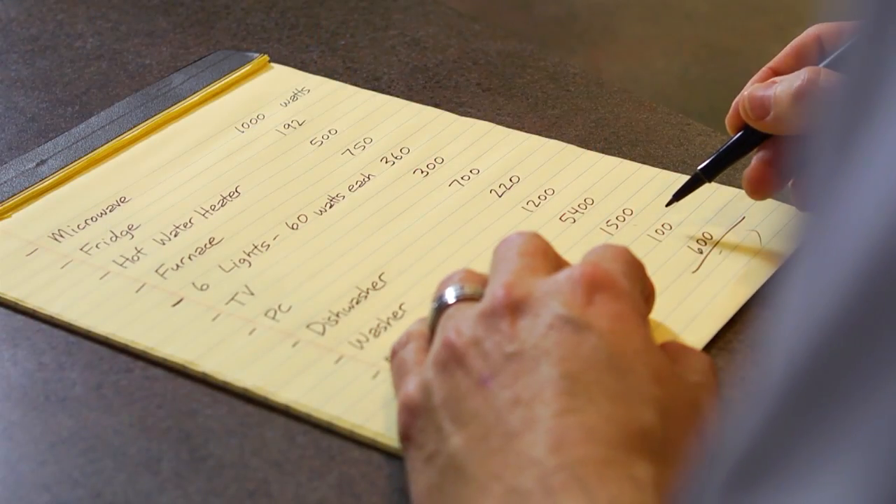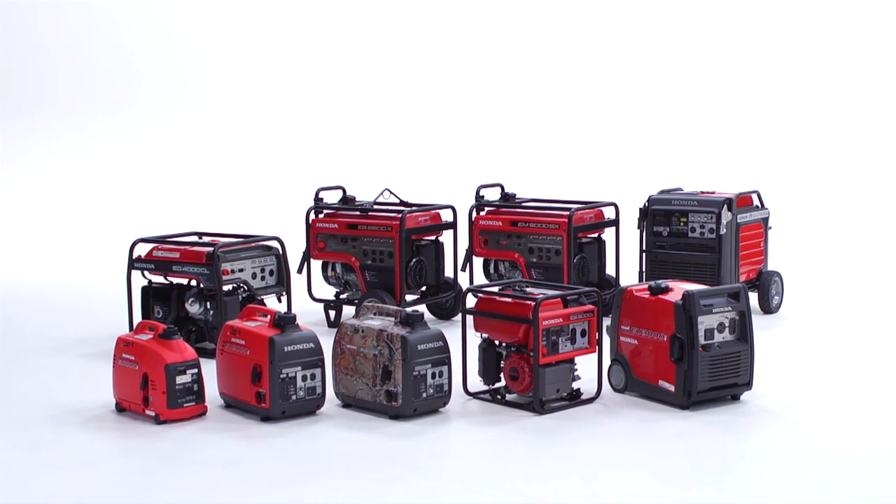Once you've determined the total wattage you'll need at any given time, you can then move on to select the proper size of generator.